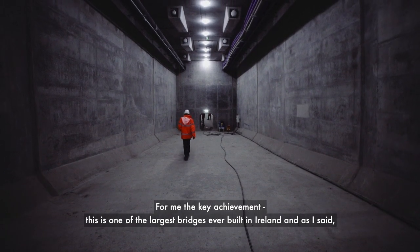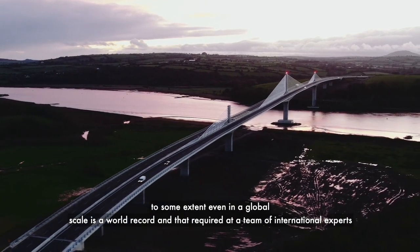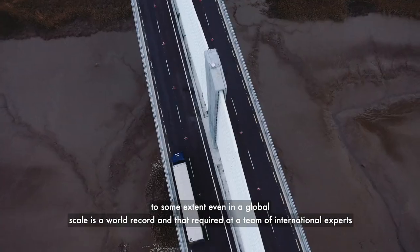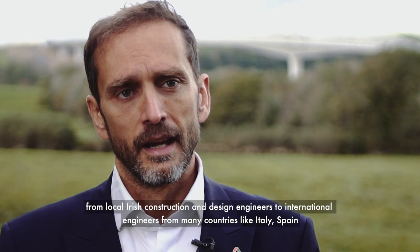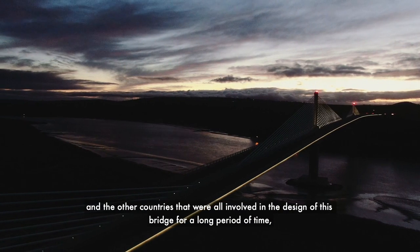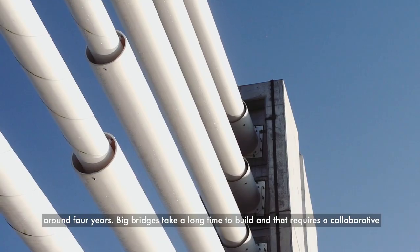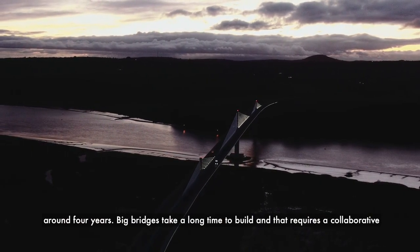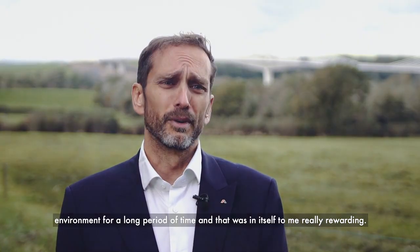To me, the key achievement is that this is one of the largest bridges ever built in Ireland, and to some extent even on a global scale it's a world record. That required a team of international experts — from local Irish construction and design engineers to international engineers from many countries like Italy, Spain, and three others — all involved in the design for a long period of around four years. Big bridges take a long time to build, and that requires a collaborative environment over a sustained period, which was in itself really rewarding.